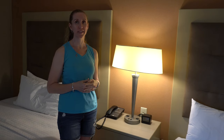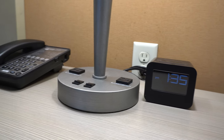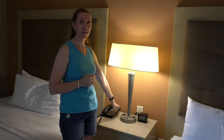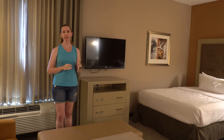This room has a ton of regular outlets all over the whole room, but not one USB charger anywhere. Here in the lamp there are two outlets, there's an outlet right behind it, and on either side of each bed there are also two regular outlets.